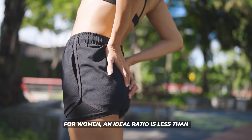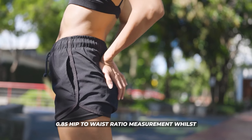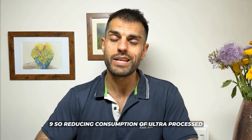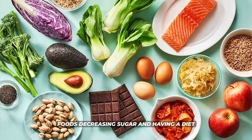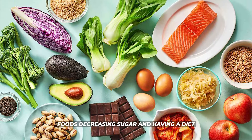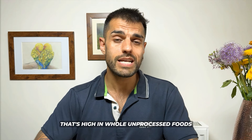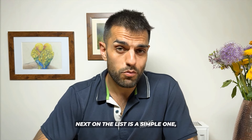Looking at your hip-to-waist ratio gives a good indication of how much visceral fat you have. For women an ideal ratio is less than 0.85, whilst for men it's less than 0.9. Reducing ultra-processed foods, decreasing sugar, and eating a diet high in whole unprocessed foods is a good way to help manage this.